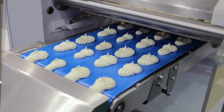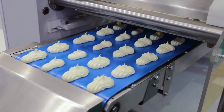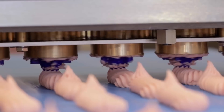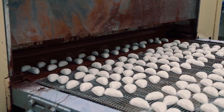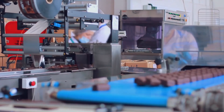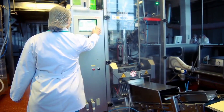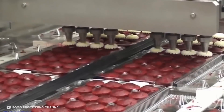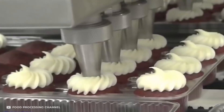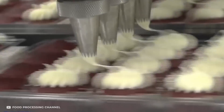If you thought the processing of eggs was remarkable, wait till you see what this multi-purpose dessert-making machine can do. Modern technological advancement has led to the invention of many machines that can automatically make desserts with a minimum amount of human participation. All you need to do is program the computer and ensure proper maintenance of the machines. Pastry factories use dispensing machines like the one shown in this video.